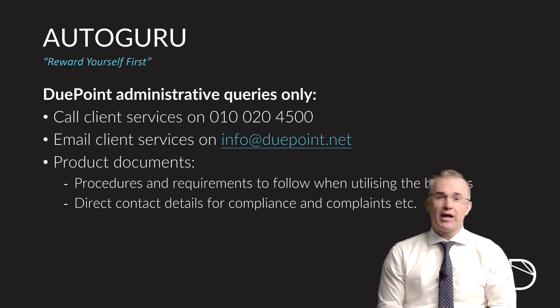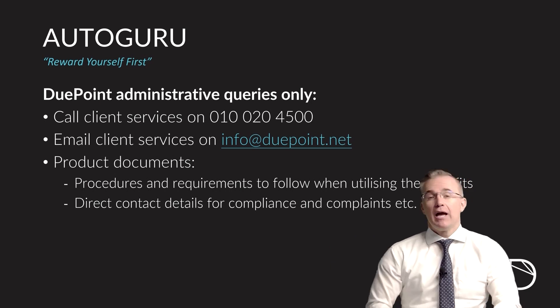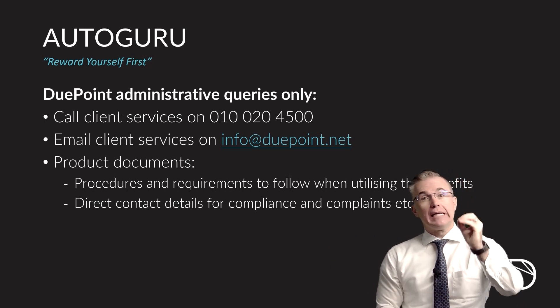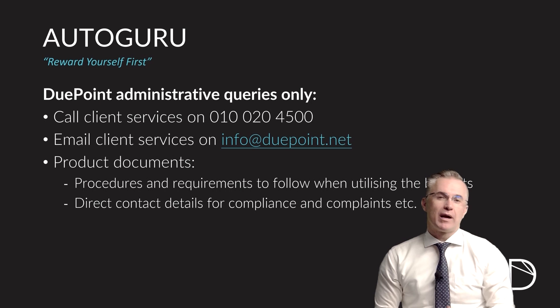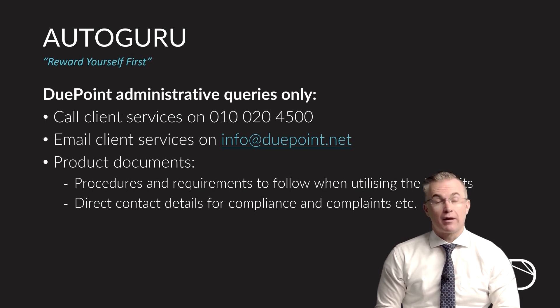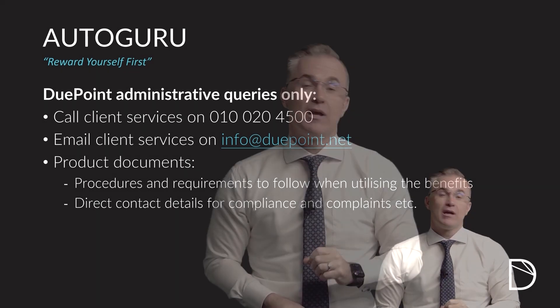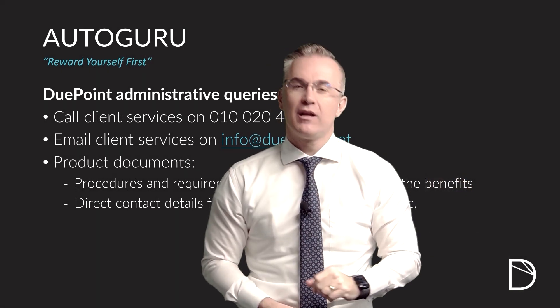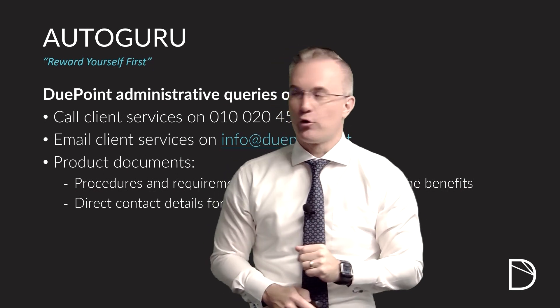Our client service team is available from Monday to Friday. You can both call or email them. The product document for Autoguru is loaded into your app under the product and into your My Account section on our website, and we would have emailed it to you when you first took the product out. Spend some time reading through and understanding that document. Once you've watched this video and read the product document, if you have any further questions, call client service and they'll answer them for you.